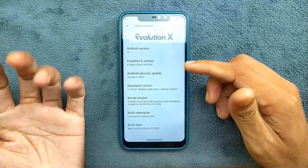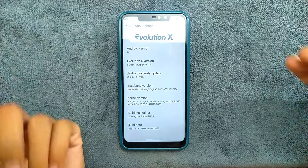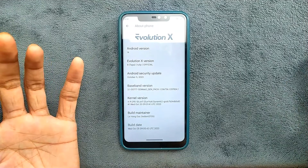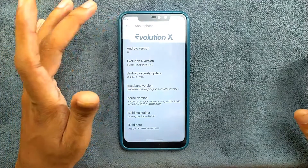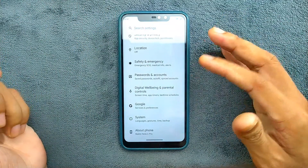The security patch level is October 5, 2023. I have been using this ROM for a few days now and it is working excellent - I haven't faced any major issues. Phone calls and everything are working just fine.